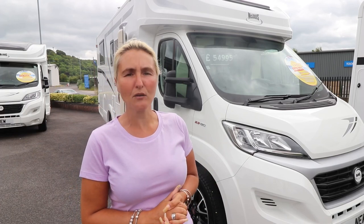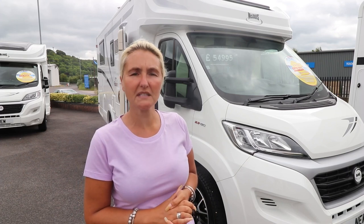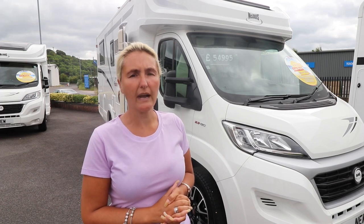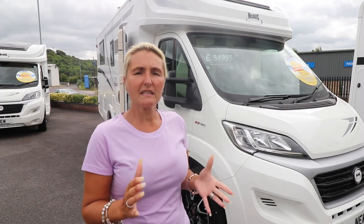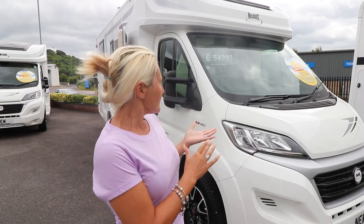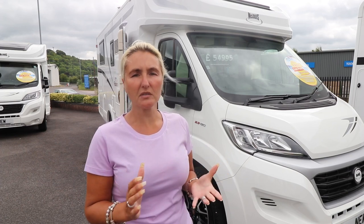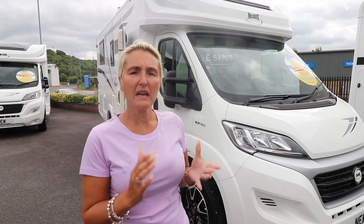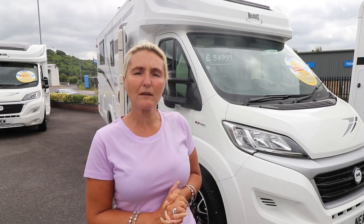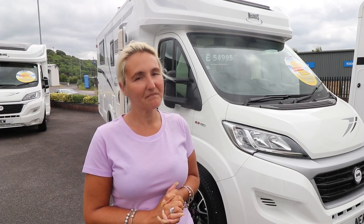Hello and welcome back to Here We Tow. Today it's something a little bit different. We're at the motorhome showroom at Warminster and we're looking at the McLouis Fusion - the 373G. If you don't know much about McLouis, they're a sideline to Auto Sleepers, which are a well-known motorhome company. The McLouis range offers affordable motorhoming to families and couples. It's got single beds and it costs £55,000.